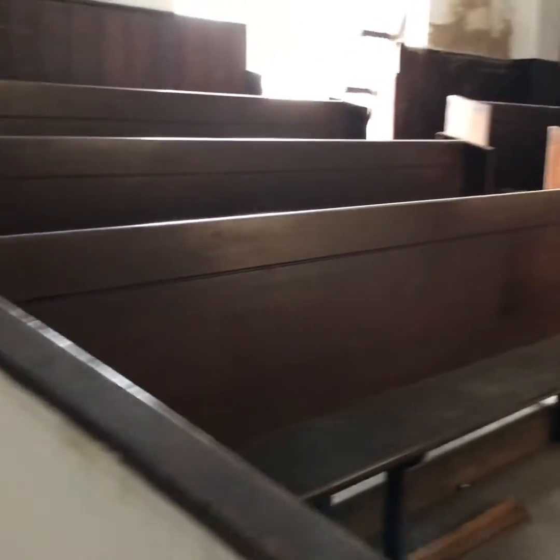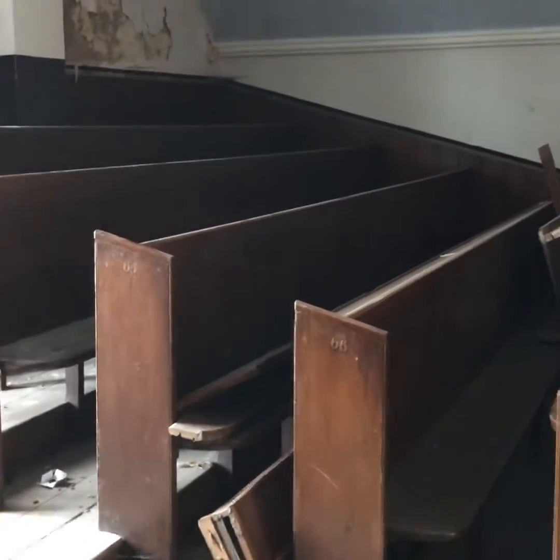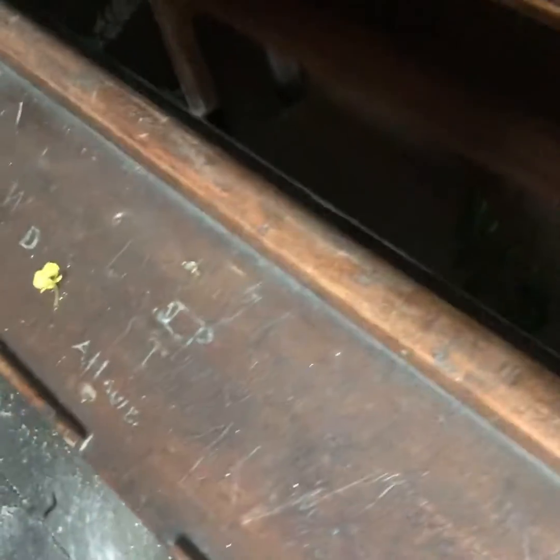Here we are in the upper gallery. These, we believe, are the original pews that were put here in 1843. Some of the graffiti and scribbles by very bored people are kind of fascinating to look at. We found engravings up here from around 1860.